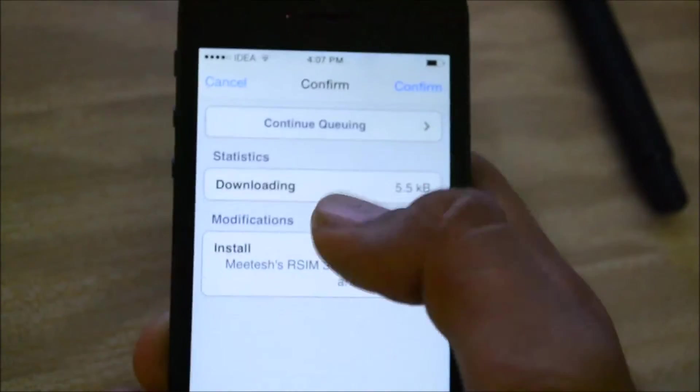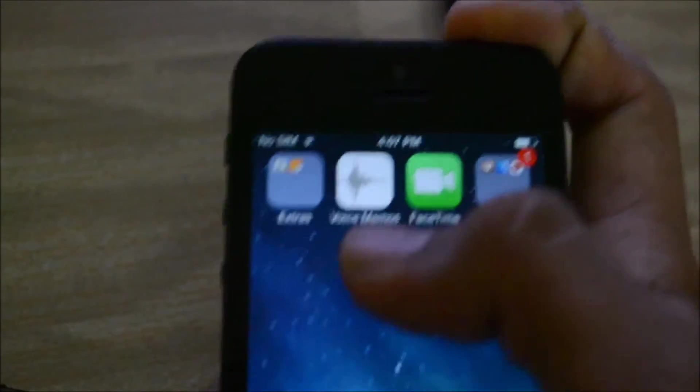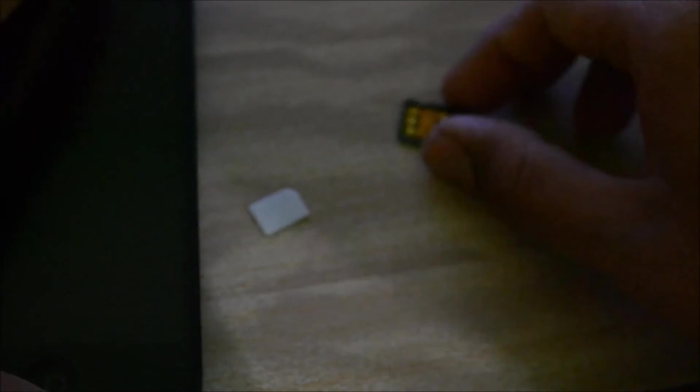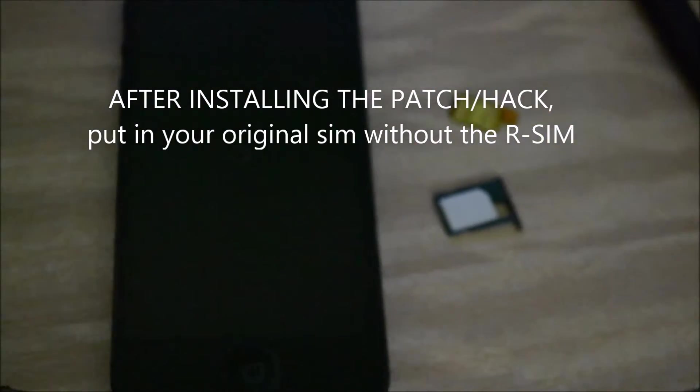For Indian carriers especially, this is a bonus. The hack is not even a hundred kilobytes — it's a really lightweight hack. After doing this, just pop out your RSIM card, place it aside, and restart your phone once. Click the power button and restart your phone. After that, take off the RSIM and put your SIM in, and let the phone start up.